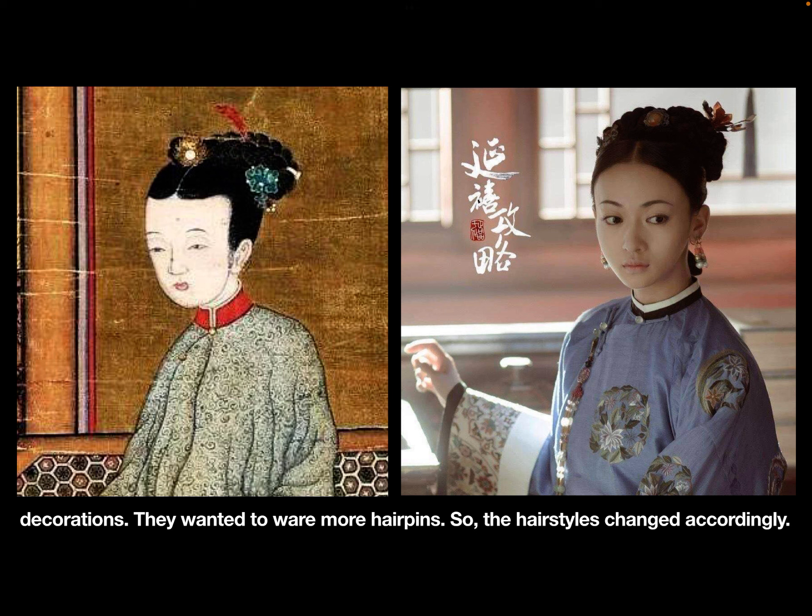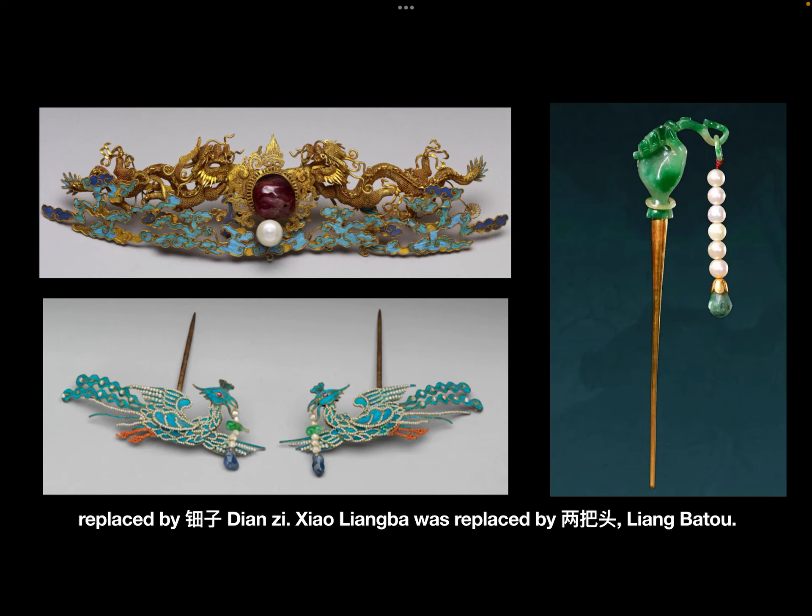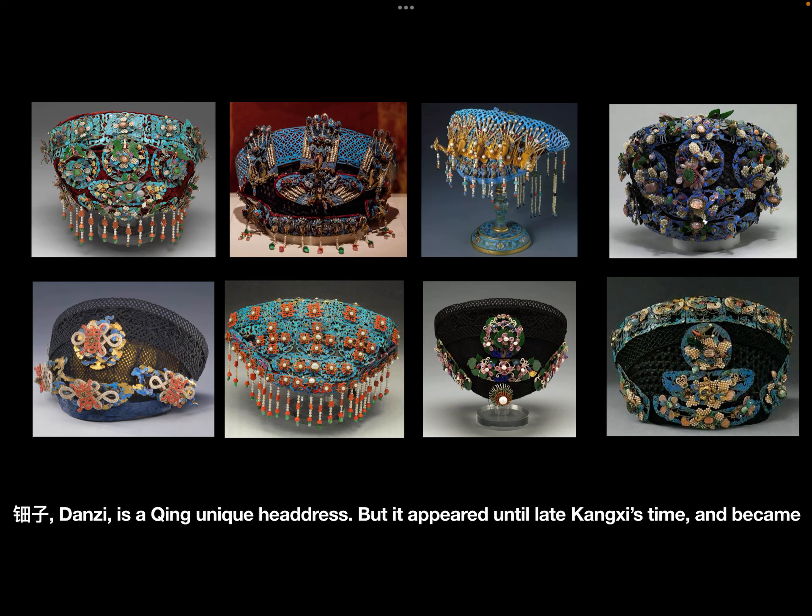They wanted to wear more hairpins, so the hairstyles changed accordingly. In the middle of the Qing dynasty, Panfa became less and less popular. Boutou was replaced by Dianz, and Xiaoliangba was replaced by Liangbatou.